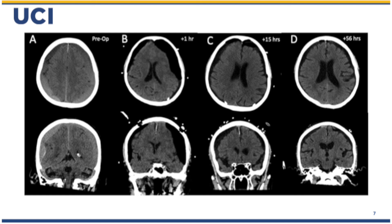I'll leave you with some images of a bilateral subdural case where we used this catheter. Within 56 hours, you can see good re-expansion of the brain and removal of post-operative pneumocephalus and residual hematoma.